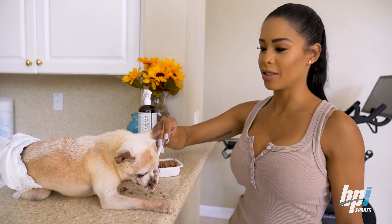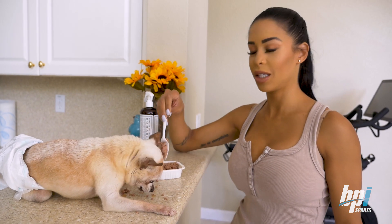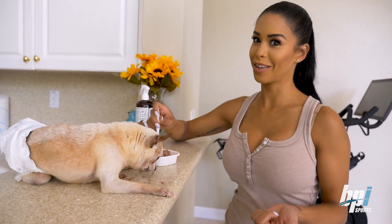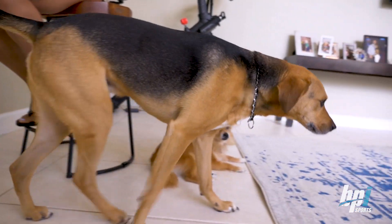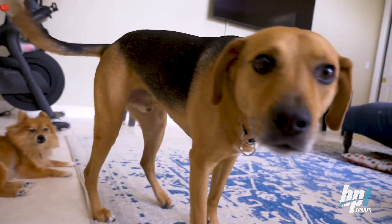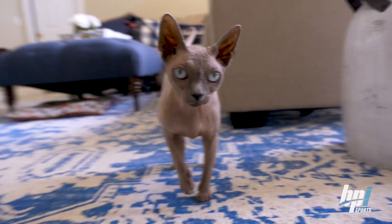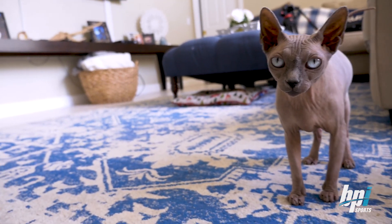Poor baby wears a diaper too because his bladder is really weak and he pees everywhere. So Muffin has issues with her eyes so I have to constantly clean her eyes and medicate her eyes. Gunner is super anxious and you have to watch him. And then you have Raja over there, my sphinx cat, who is like a dog but she's actually hanging out right now.